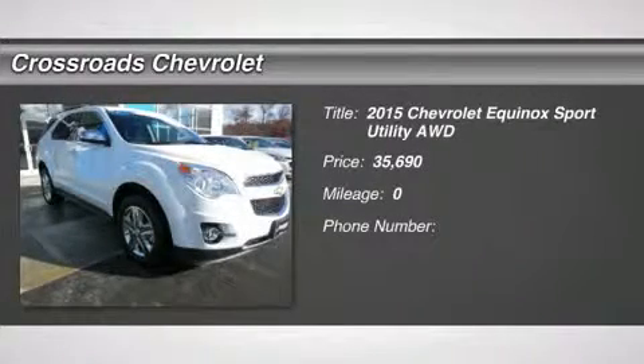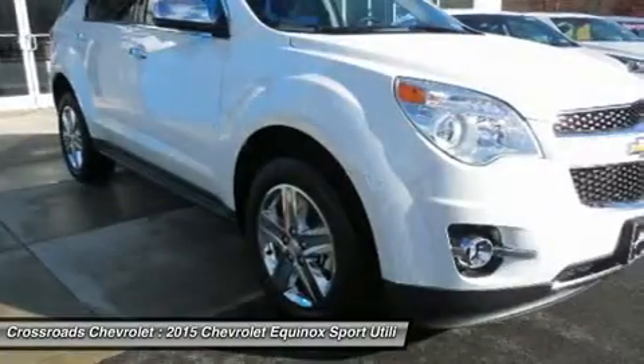New. Automatic headlights, fog lamps, privacy glass, heated mirrors, power mirrors.